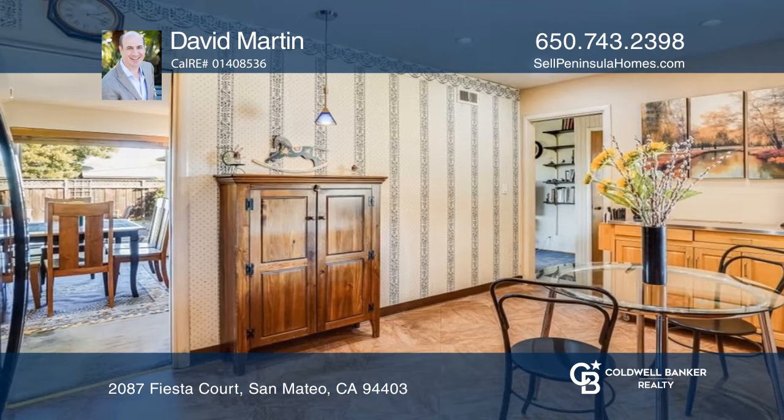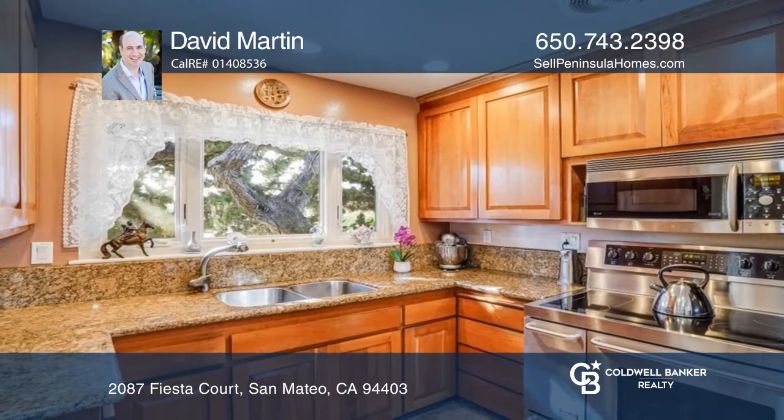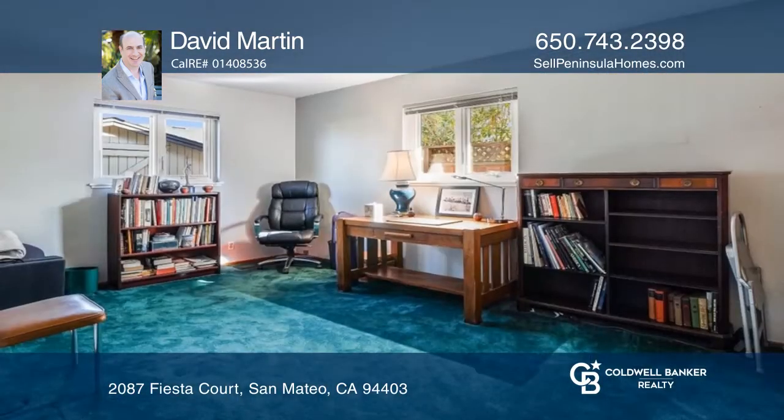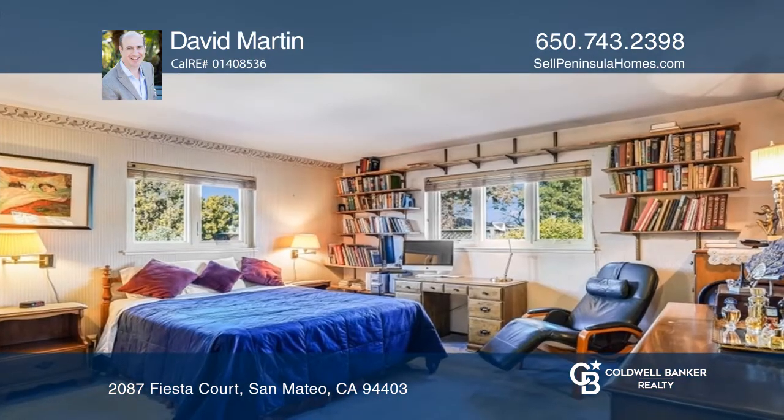The living room and dining combo is appointed with a traditional fireplace and easy access to the rear yard. The owner's suite with dual closets and an en-suite bath, and two spacious bedrooms, complete this home's appeal.